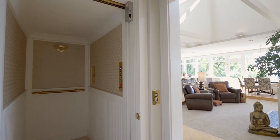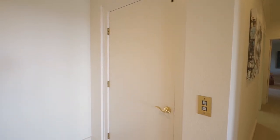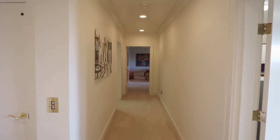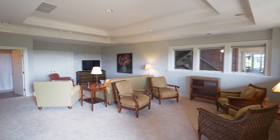An elevator provides easy access to the lower level. Here, you'll find a flexible space perfect for a game room, hobbies, or a workshop. The family room features double doors to an office or storage room.